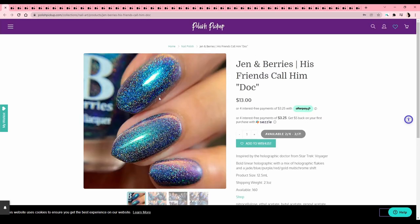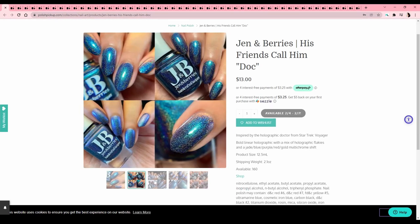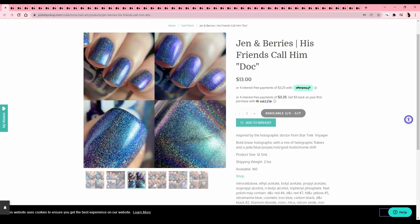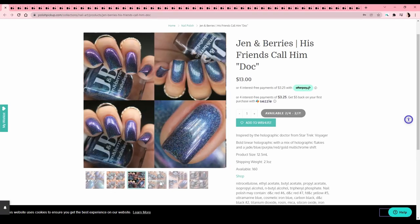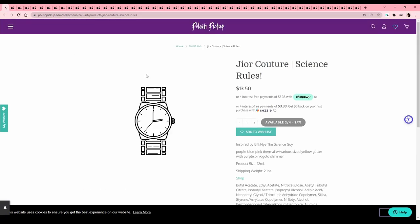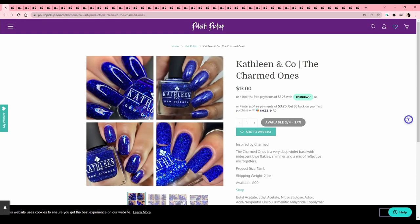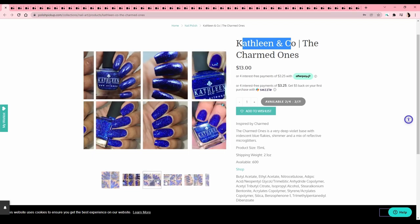Jen and Barry's — 'His Friends Call Him Doc,' from Star Trek Voyager. I love Star Trek — I haven't watched too much Voyager; my favorites are the Original Series and Next Generation, and I like Deep Space Nine quite a bit too. But it's a pretty dark color and I'm looking for brighter stuff right now. There's also one inspired by Bill Nye — but it's a thermal, so bye. Kathleen and Co — 'The Charmed Ones,' inspired by Charmed — never seen it. This is a very fun bright blue, dark but bright — is this one of those super reflective ones? I'm waiting for the super reflective polish I bought from last Polish Pickup to arrive, so I kind of want to wait and see.